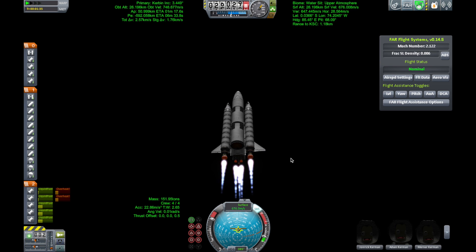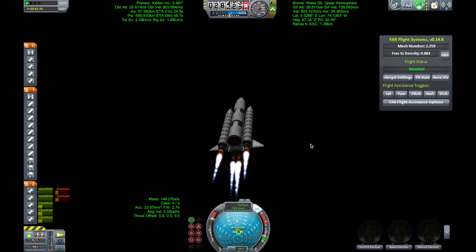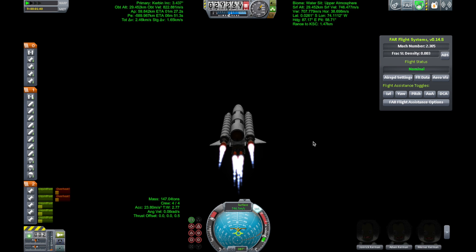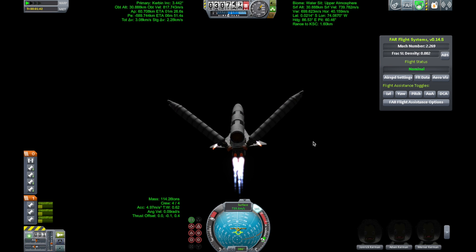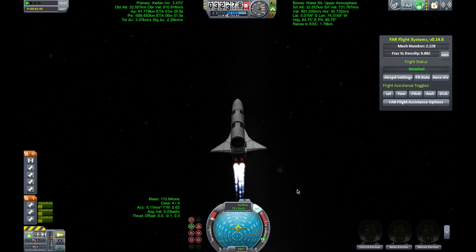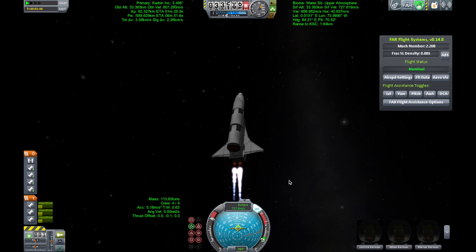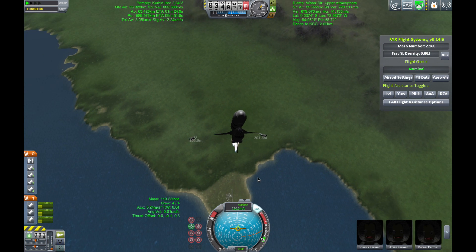One minute, fifty seconds into the flight, ten seconds away from solid rocket booster separation. Booster officer confirms staging — a good solid rocket booster separation, guidance now converging. Atlantis steering into the center lane of Highway 129 en route to the International Space Station.